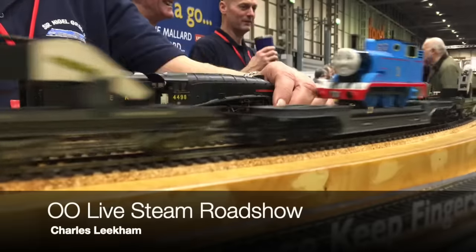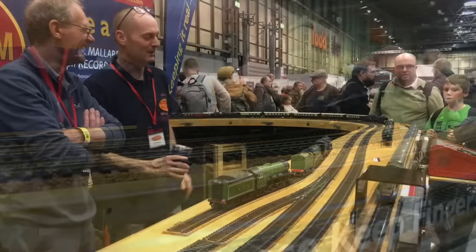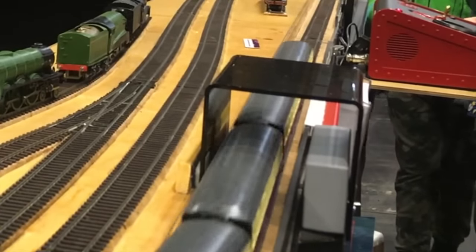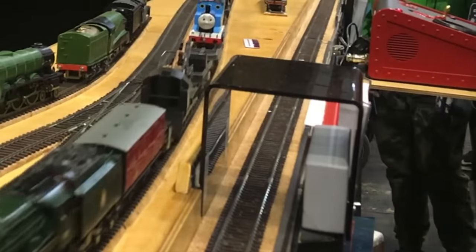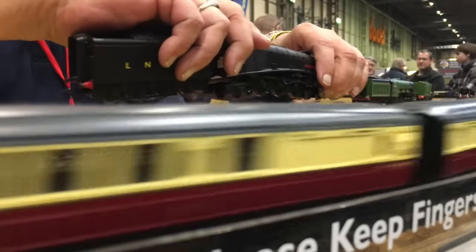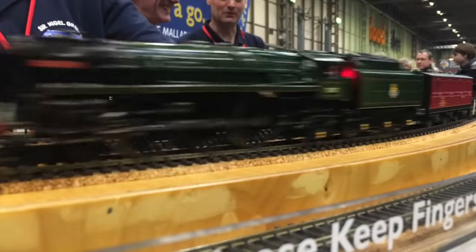How about driving your own real steam train? In miniature of course. The 00 Livestream Roadshow gave visitors a chance to take over the controls and challenge people to set a speed record. Of course, if you're thinking you might like to build one of these, your spare bedroom might not be sufficient — you'll need space. This is about the smallest you can get these going, in a loft or a garage.